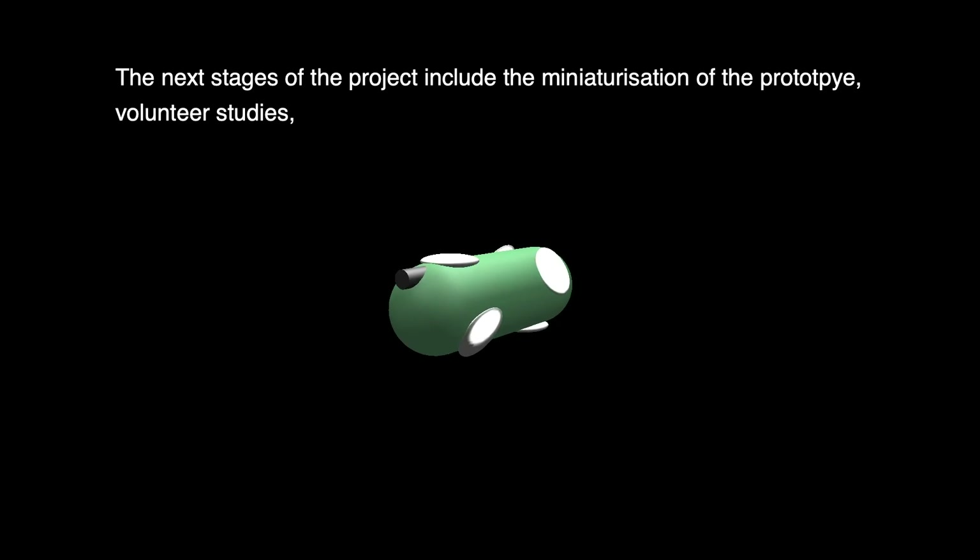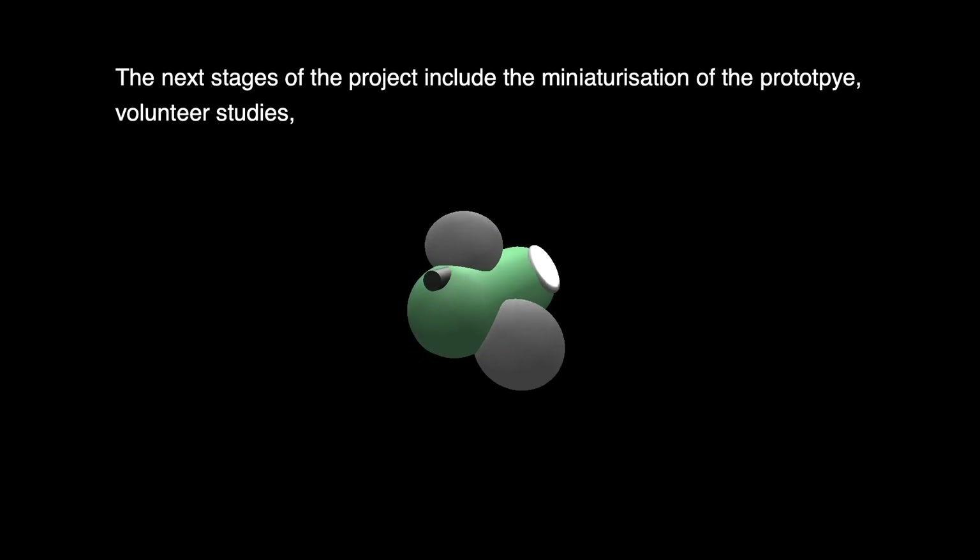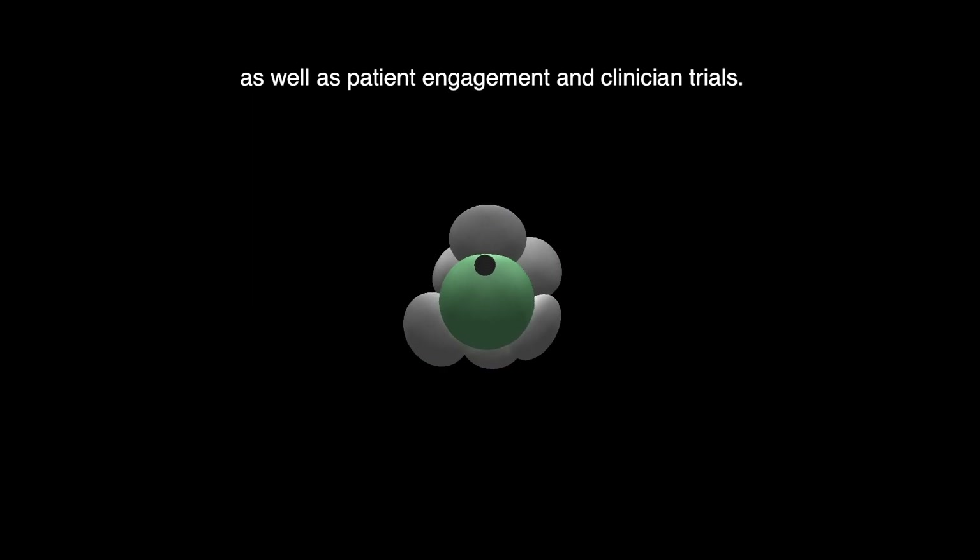The next stages of the project include the miniaturization of the prototype, volunteer studies, as well as patient engagement and clinician trials.